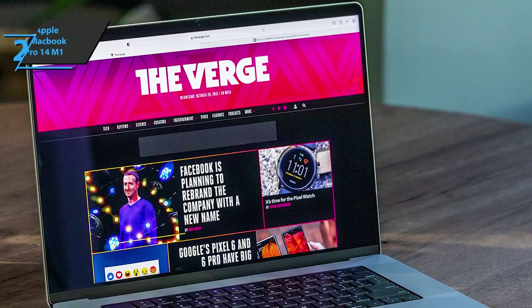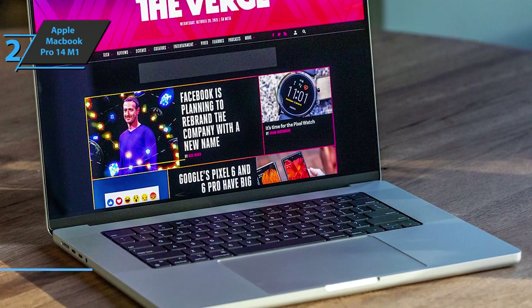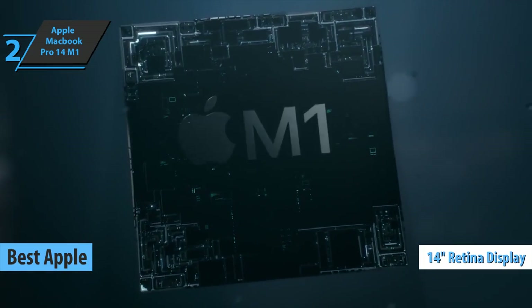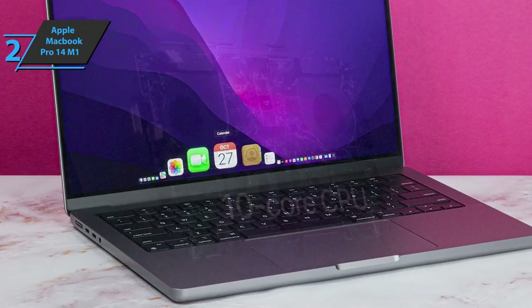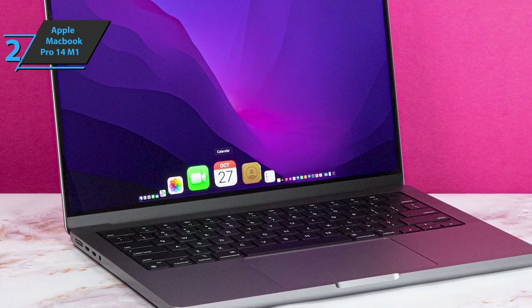Up next, for all you Apple fans, check out the Apple MacBook Pro 14 M1, the company's best laptop for music production in 2022. We are looking at a 14-inch model with a 10-core M1 Pro chip, a special version that's one step below the most powerful M1 Max. Recycled aluminum is still the predominant material, giving the model an industrial look.